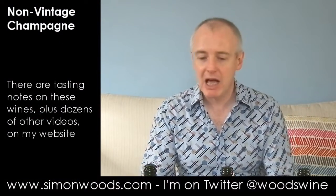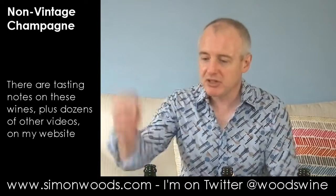Hi there, Simon from simonwoods.com. I have three champagnes in front of me, all non-vintage, reasonably famous houses — not the most famous ones, but neither the least. Well-known ones. Let's just dig in.